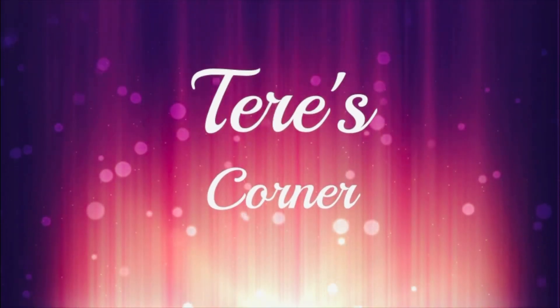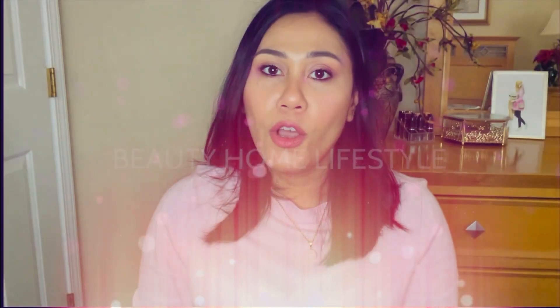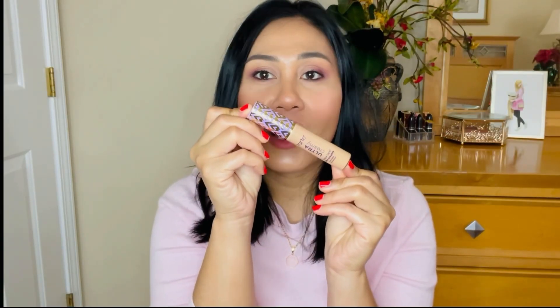So what better way to kick off the new year than talk about the best concealers of all time from my experience? Let's go ahead and get started. Today I wanted to talk about the top three concealers that I've encountered in the last two to three years that I've been doing YouTube videos.